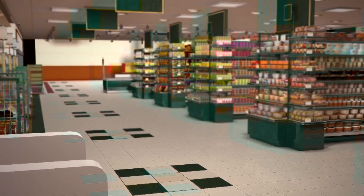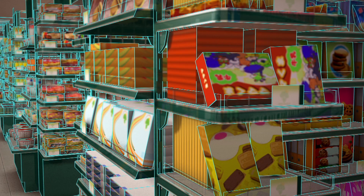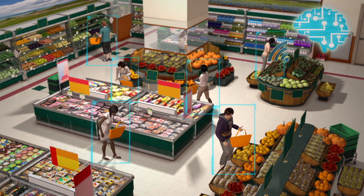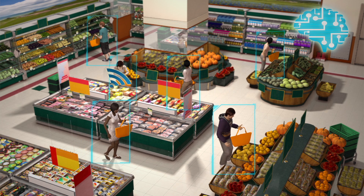This prevents shoplifting as the customer's identity is recognized and stored. The entire store is equipped with computer vision, sensor fusion, and deep learning technology.